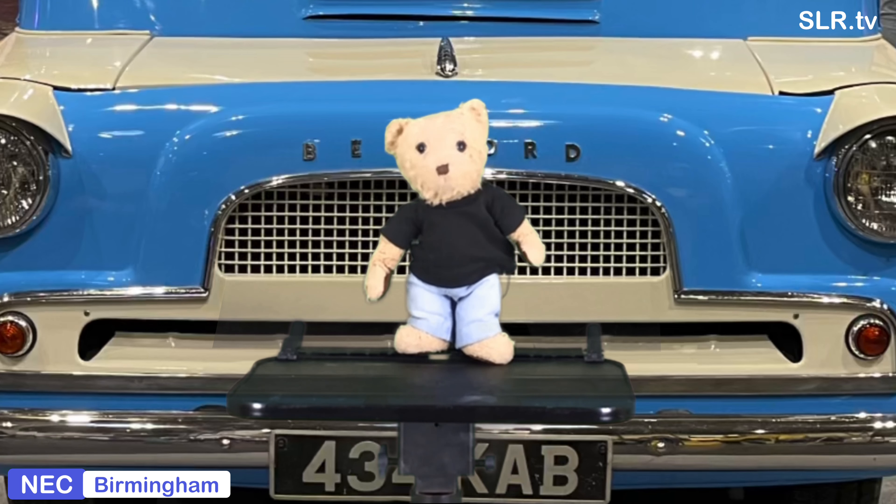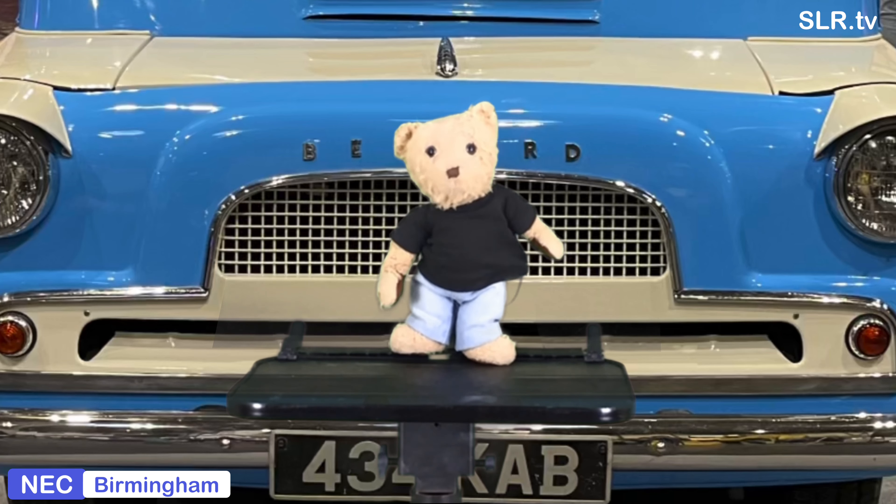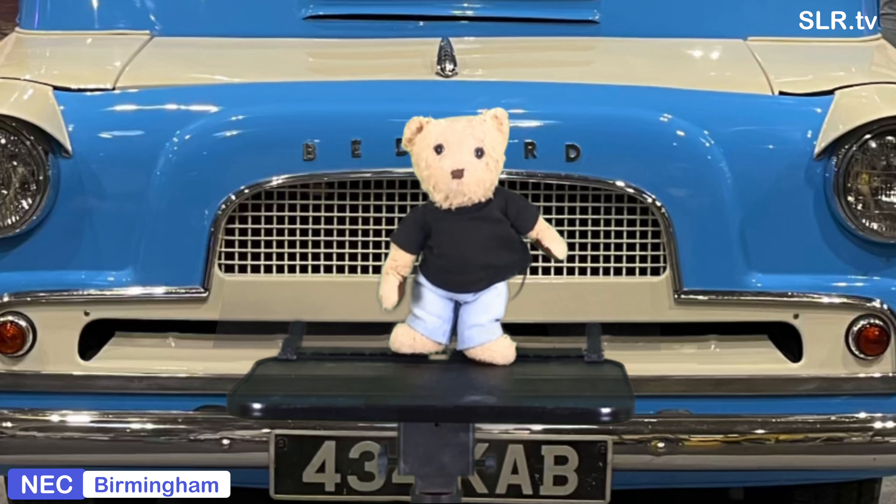This is the Wheeler Dealers Dormobile, Bedford Sea Van. I'll be back in a few moments with some fun facts all about this Bedford Dormobile — Colin the Camper. Oh, look what's here, it's the Wheeler Dealers Dormobile! Oh, fantastic. I think we've got to look around that. Excellent.